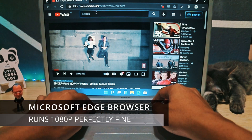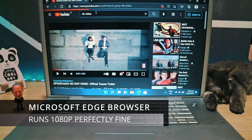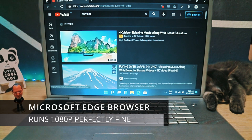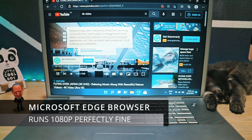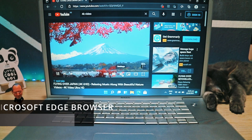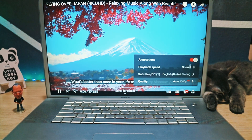As for watching YouTube, I prefer using Microsoft Edge over Chrome. It plays 1080p quite well. It will lag if you run it at 1440p and 4K. You can see how when I switch to 4K and 1440p, it started to stutter and lag. So just revert back to 1080p.